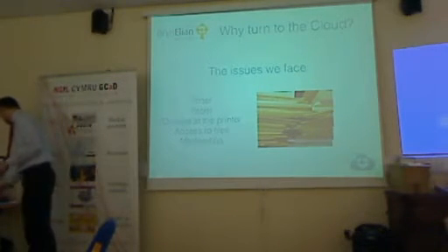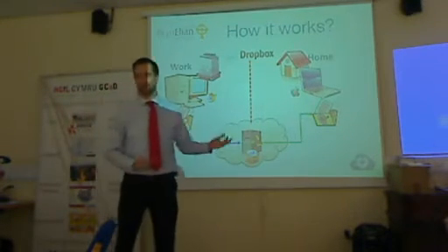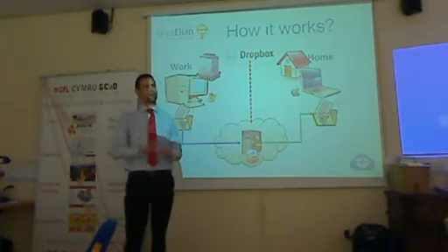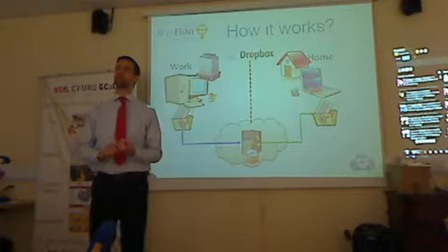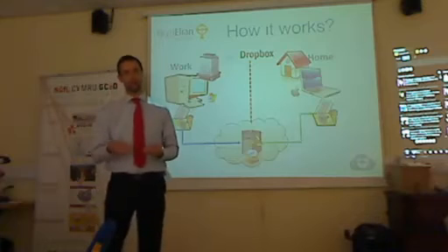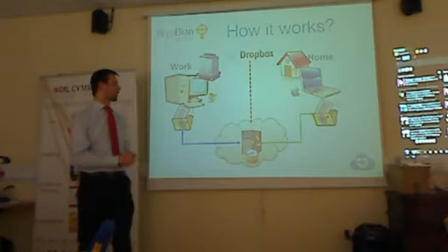So what we decided to do was introduce Dropbox into school. Dropbox isn't the only cloud-based storage solution, and I'm not sponsored by Dropbox in any way, shape, or form — there are others available. I tried lots of the others before implementing Dropbox, including SugarSync, which was the next most popular one, but it didn't quite do what I wanted. The reason I chose Dropbox was that a pupil could share one folder with me and put as many folders as they like in there, or I could put folders in there for them.